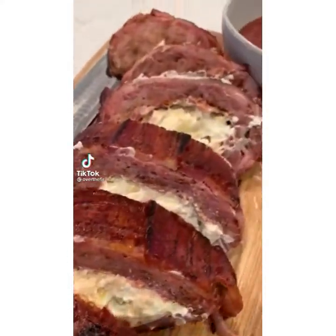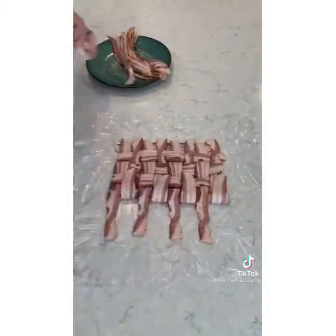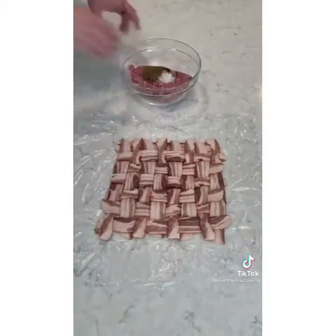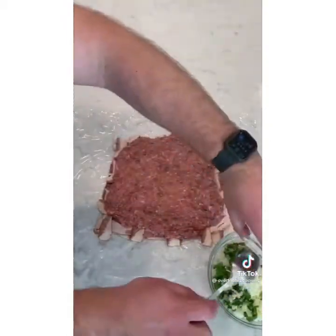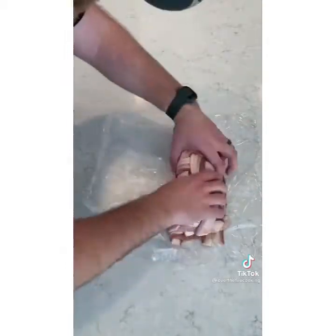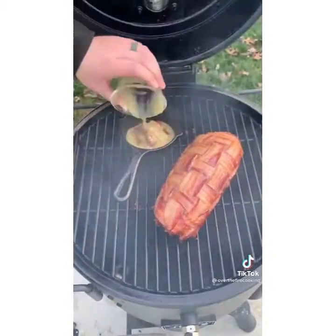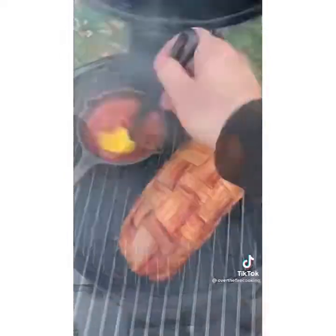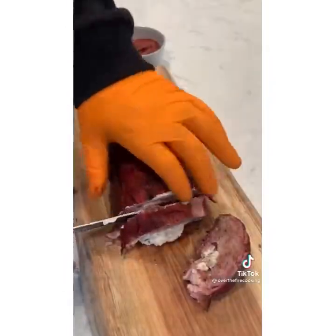Bacon wrapped jalapeño cheese fatty — oh yeah, let's do this. Start by making a simple bacon weave. Then take some ground pork, mix that with some seasoning, and put it on top of the bacon weave. Stuff this with cream cheese, cheese, garlic, onion, jalapeño, and scallions. Wrap that all over. Set it into the smoker at 275 for two to two and a half hours, making a simple keto-friendly barbecue sauce to glaze it with. Slice into it and let's eat.